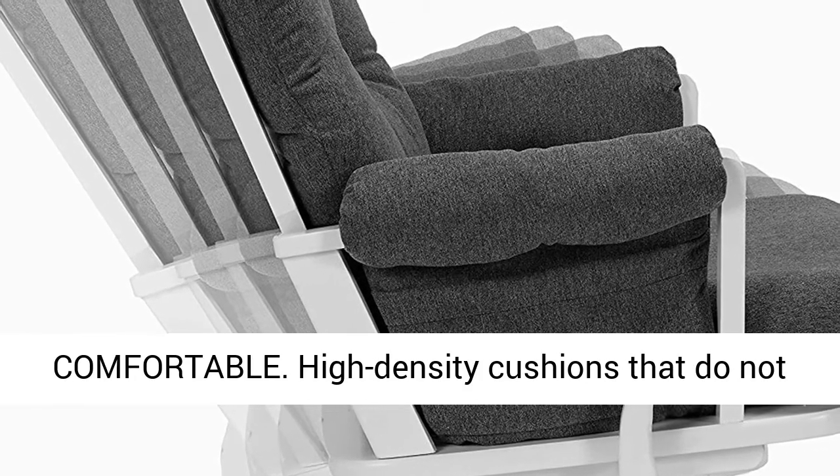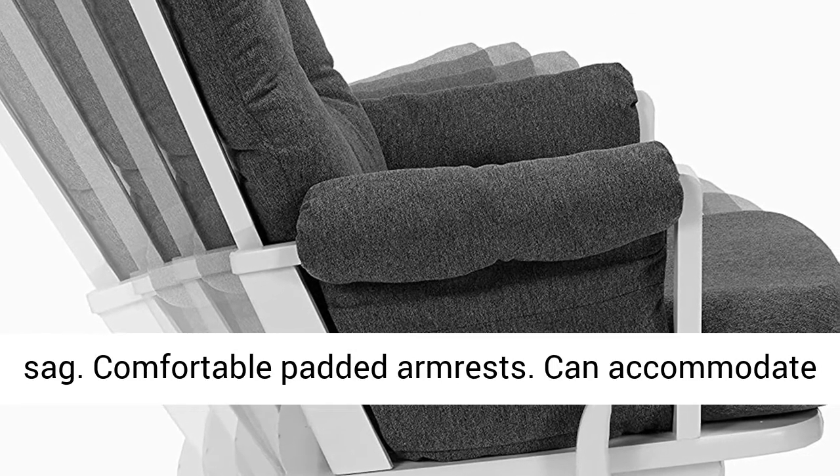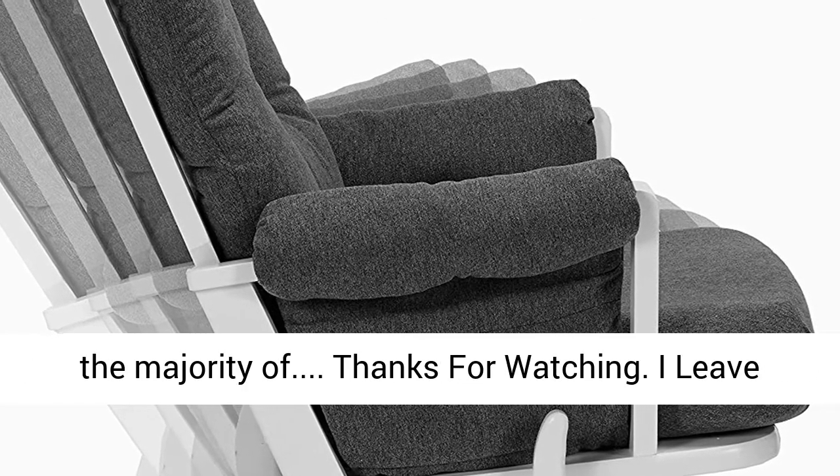Comfortable — high-density cushions that do not sag, comfortable padded armrests, and can accommodate the majority of users.